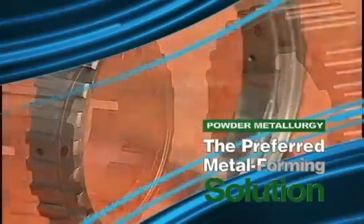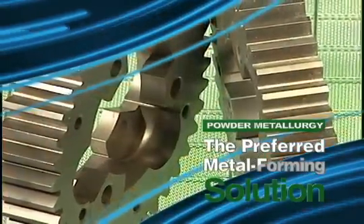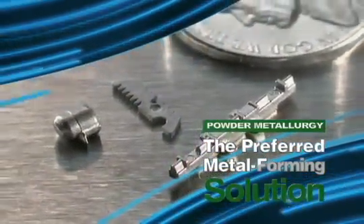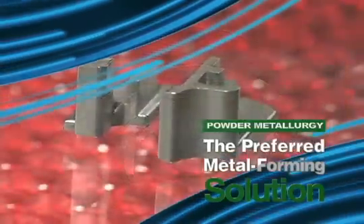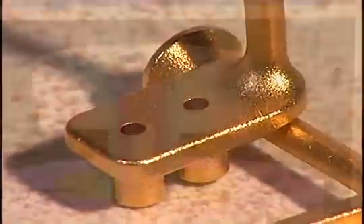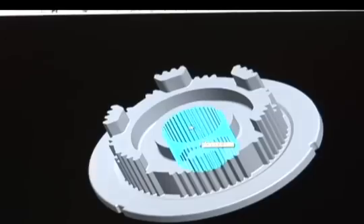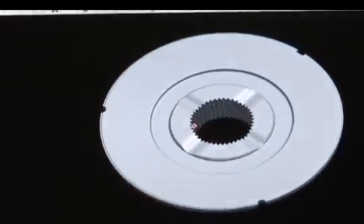PM is a proven, state-of-the-art technology for producing net-shaped metal components of every imaginable design configuration, in sizes ranging from tiny to huge, from any one of a dazzling array of material systems — both ferrous and non-ferrous. Powder metallurgy offers component designers and product manufacturers a long list of advantages when compared to other metal forming processes.